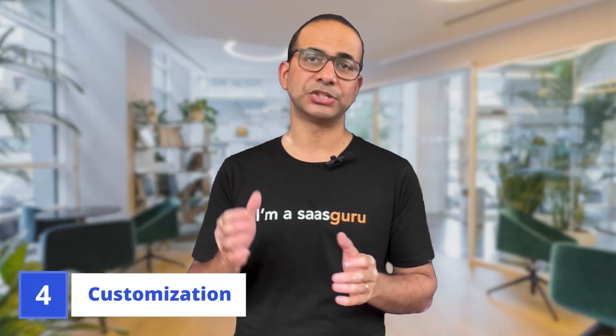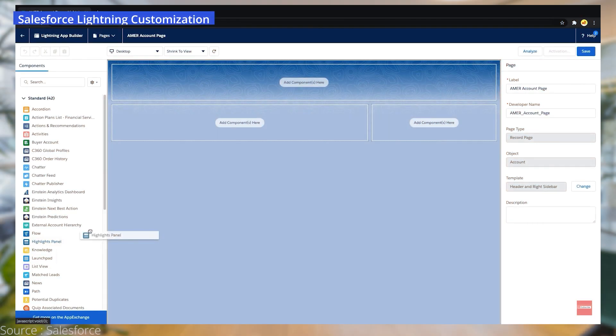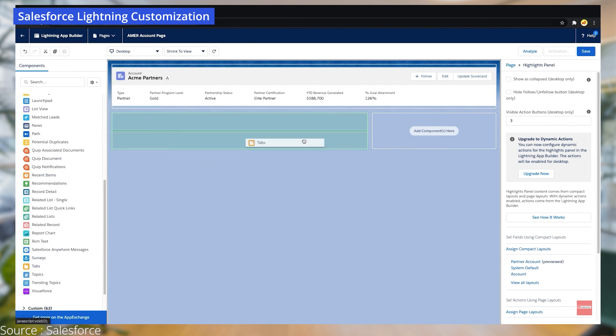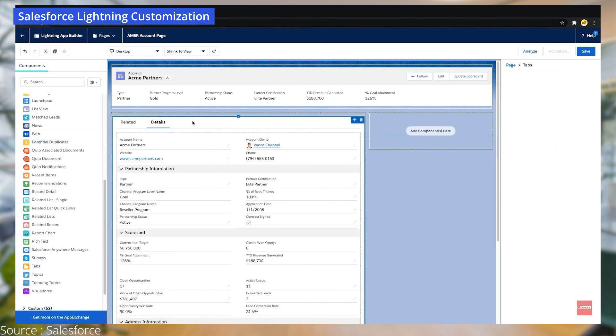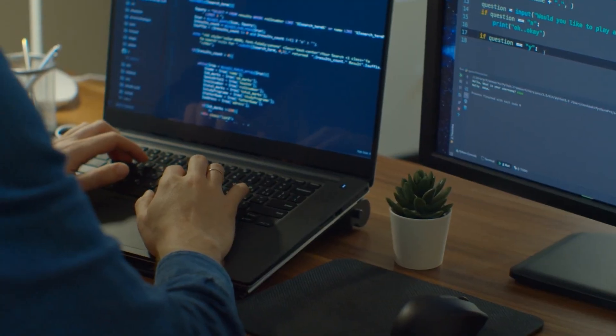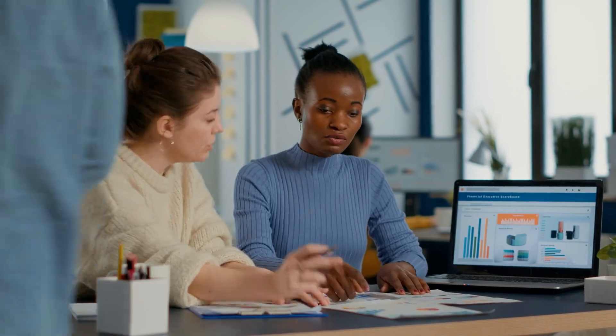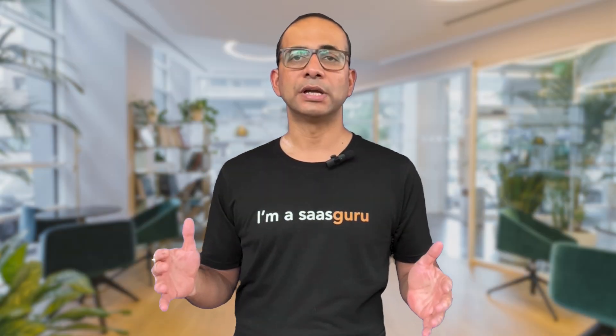Now let's talk customization. Salesforce offers a treasure trove of customization options, allowing businesses to tailor the platform to their needs — it's like having a custom-built suit that fits you perfectly. SAP also provides a high level of customization, but at a cost: complexity and resources. Customizing SAP systems often requires specialized expertise and can add to the overall implementation and maintenance costs.